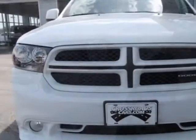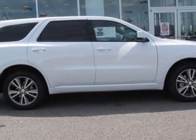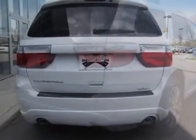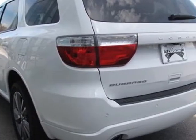This vehicle gets an estimated 16 miles per gallon in the city and an estimated 23 on the highway. This Durango boasts a 3.6 liter engine and has a 5-speed automatic transmission. Another great feature is that this vehicle uses flex fuel.